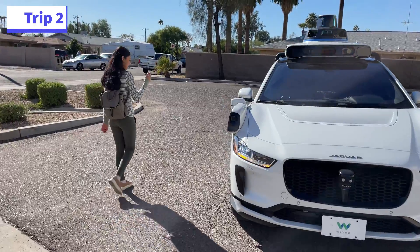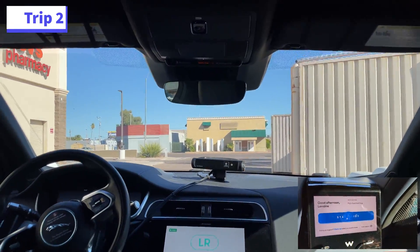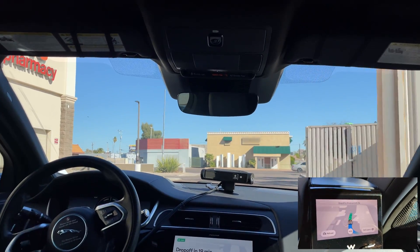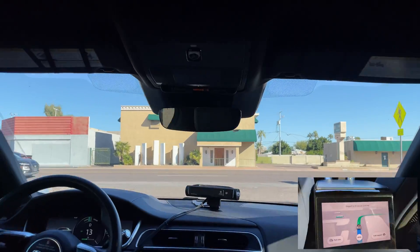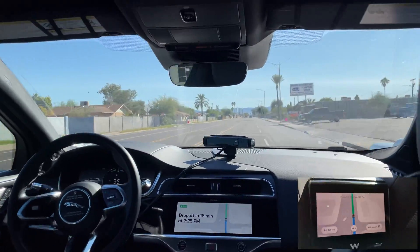All right, let's try this again. We have to re-hail the Waymo to return, heading to Fry's food. So far, this has been a calm drive. Nothing exciting happened, and that is a good thing as a passenger.